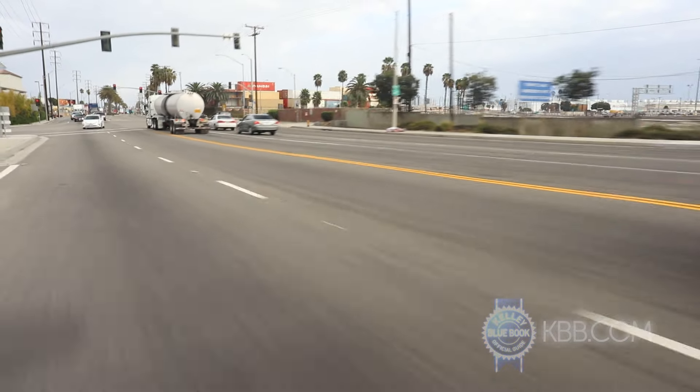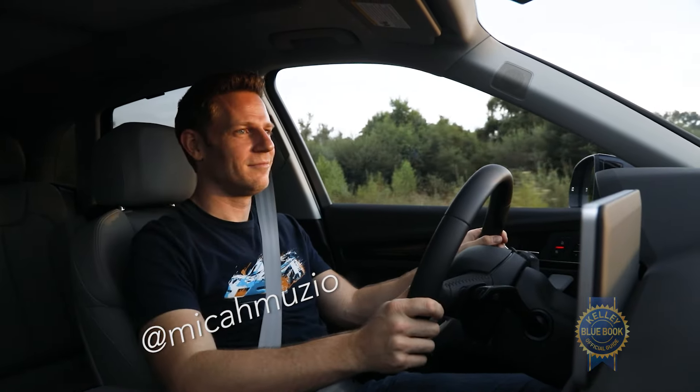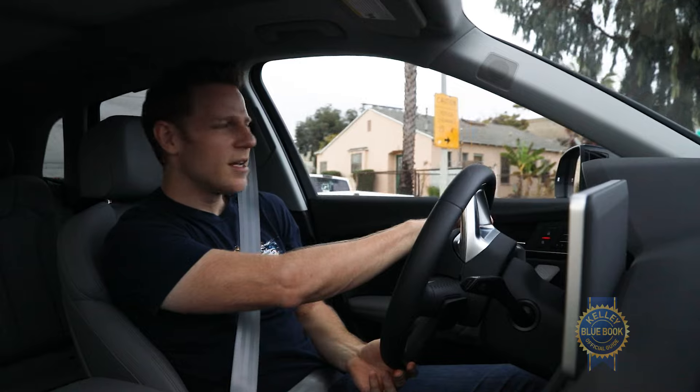Just so you know, the Q5 has a dedicated off-road mode and 8.2 inches of ground clearance. If you actually use your fancy SUV to bash through the rugged wilderness, please tweet me a picture. In an appropriately civilized environment, the Q5 exhibits outstanding driving manners, skillfully negotiating the chasm between comfort and sport.